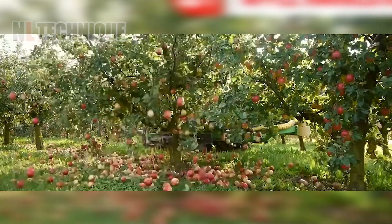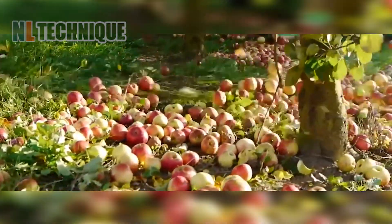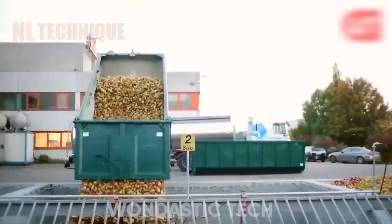In the apple farm, the harvester vibrates the apple trees to make the apples fall down. After that, a high-powered blowing tool groups the apples and lets the collectors do their work. It is easier than ever.